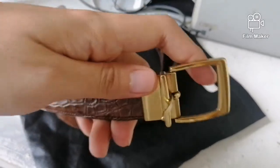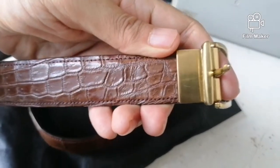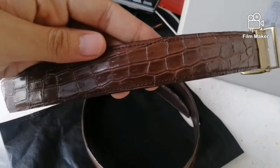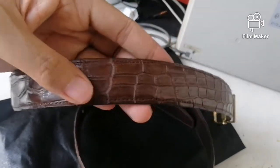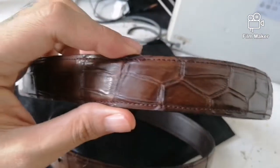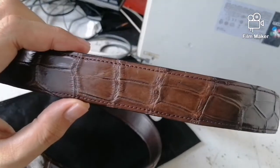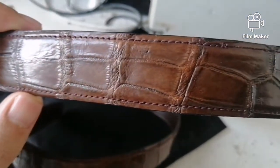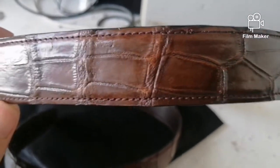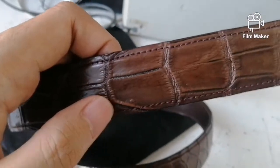The pattern changes from the buckle end all the way to the tip. Really a dream come true — I've long wanted to have this kind of material, an exotic animal hide. I decided to have a belt so I can wear it every day. Really nice, exquisite detail — legit, all the way from Davao.